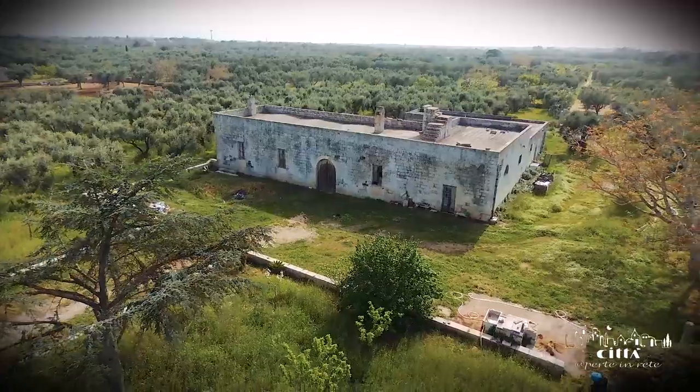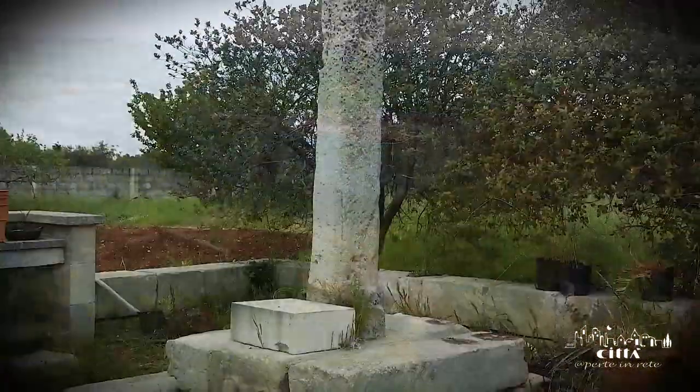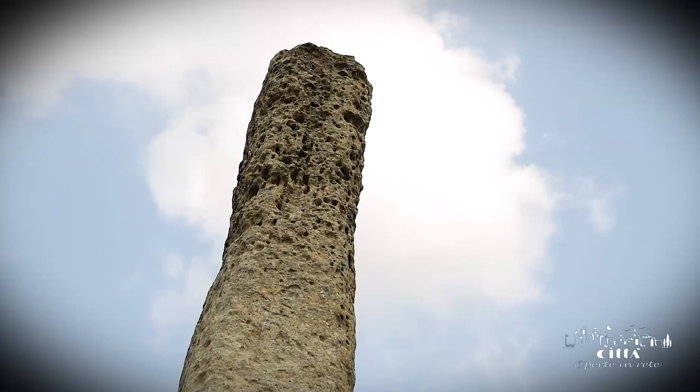The Cineo di Tamburino farmhouse houses the homonymous Menhir. It is currently 1.90 m high with a base of 50 cm.